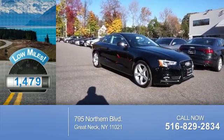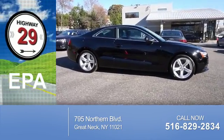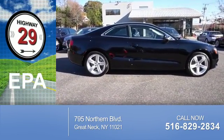With fewer than 2,000 miles, this vehicle is like new. Great fuel efficiency saves you money by requiring fewer trips to the gas station.